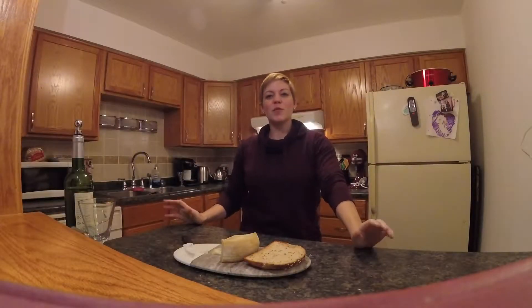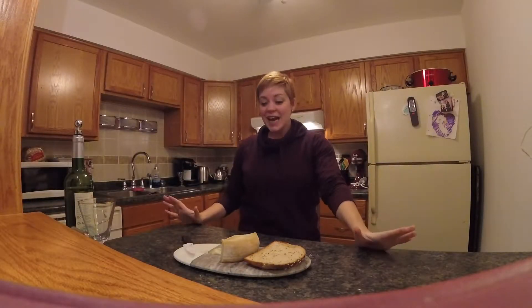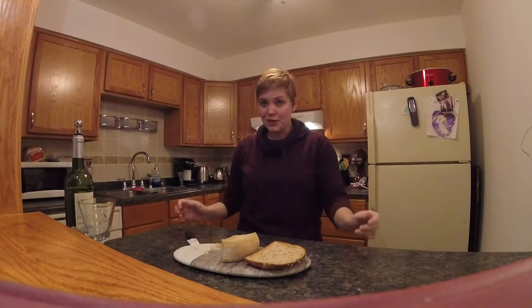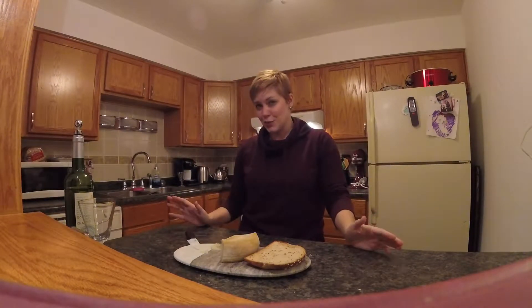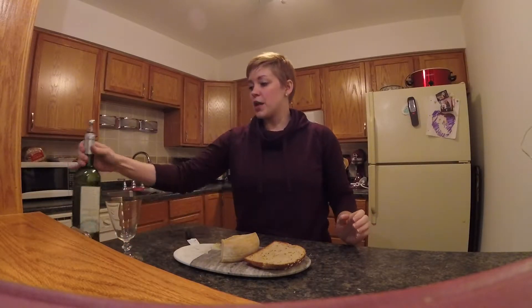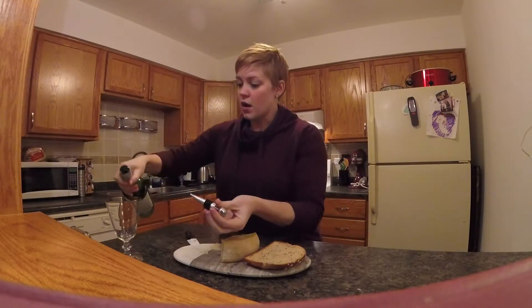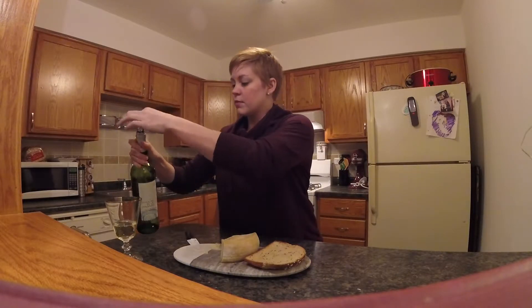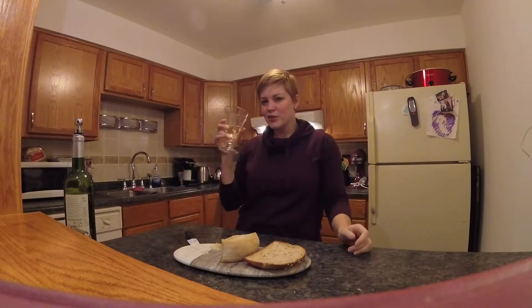Good evening everyone and welcome back to The Cheese Bearer. Tonight we are going to be trying a Portuguese cheese called Queijo de Nisa. People say that this cheese has a very big flavor and I'm not exactly sure what that means at the moment, but we'll find out in just a moment. I'm going to be having it with a white wine and just a little bit of dark bread, because it's Wednesday and you can have wine on Wednesdays — because alliteration.